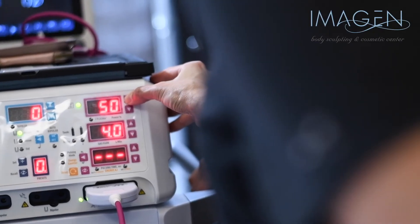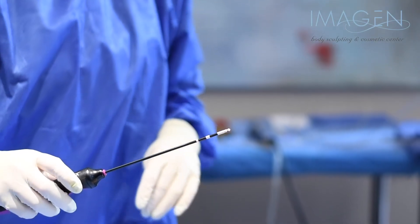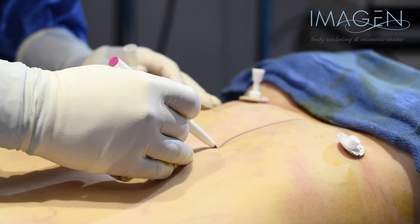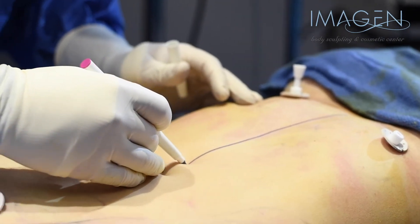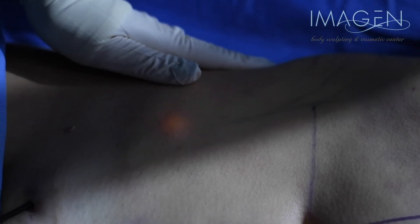Renuvion, also known as J-plasma, is a fairly new method of skin tightening. It uses helium plasma technology — the helium plasma heats up the skin from underneath. We're seeing about 65% skin tightening, which really wasn't achievable before with any other system. Renuvion has been used for several years in Beverly Hills, Miami, and New York.